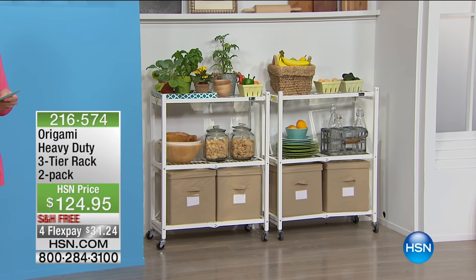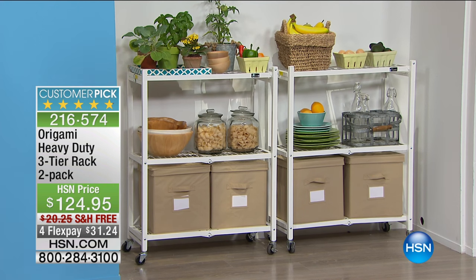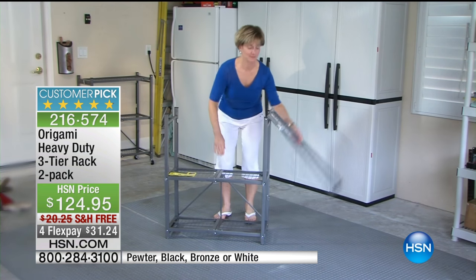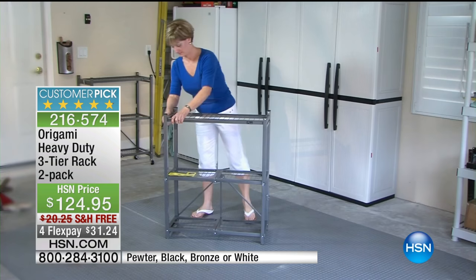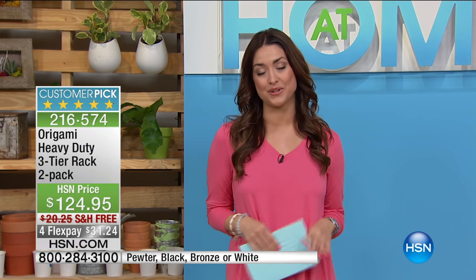Today, please do not hang up in the ordering process — use HSN.com if you can. We've got Origami coming up right after the break with their huge customer pick set of two heavy-duty three-tier racks. These come to your door completely assembled and ready to go. You instantly have extra space to store everything in your kitchen and around your entire home. They're powder-coated steel, so they're super strong, and we've got them on great flex.